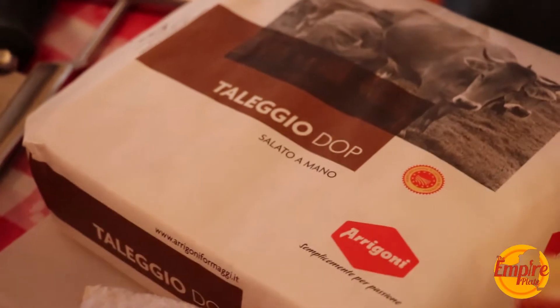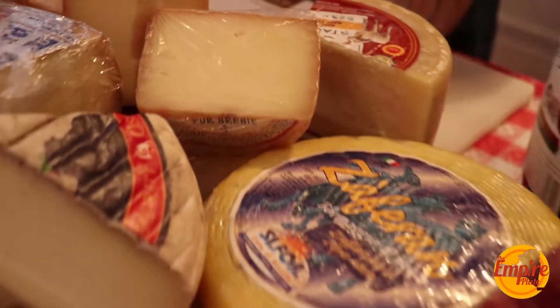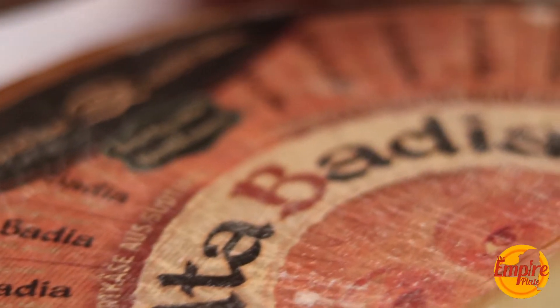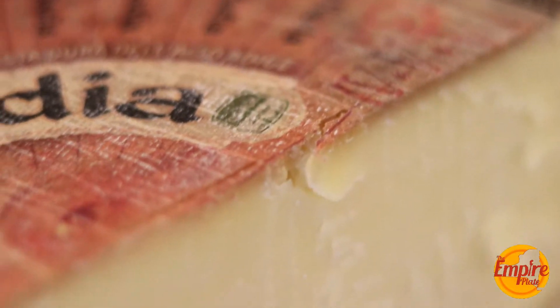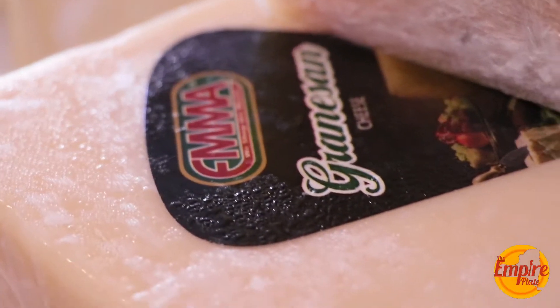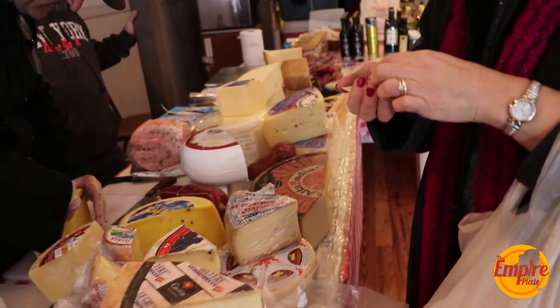Most popular cheeses would be taleggio, which is a washed-rind cheese from the Alps of Italy; manchego; manchego with rosemary; some of the goudas — different goudas. And there's a blue cheese from Spain called tecone, wrapped with sycamore leaves — that's a very popular cheese. There's also ubriaco, which is a cheese made with wine. I always try to come up with a different selection every time besides my staples.